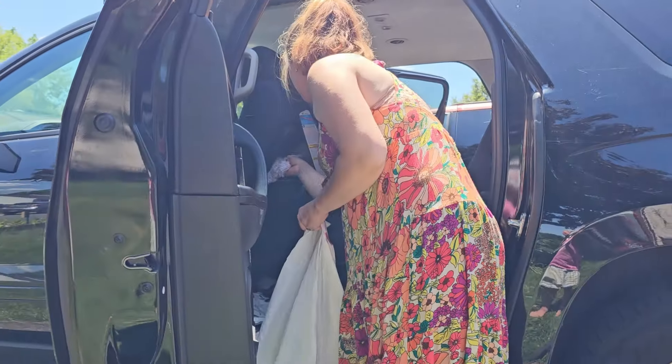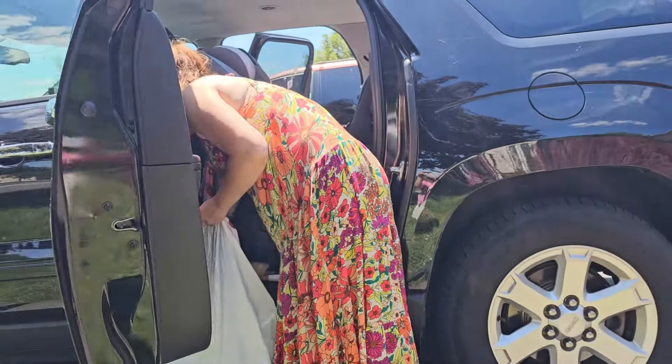The sixth thing you can declutter this September is your car. I know we all dread doing it, but it really will make you feel so much better to have your car cleaned out. Especially with all those school drop-offs and pickups, you don't want trash falling out of your car. Having it clean will make it so much more streamlined for your kids to bring all their stuff in when they get home from school and put it away.